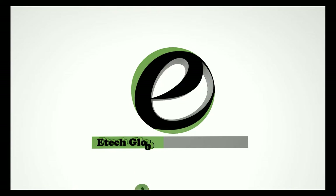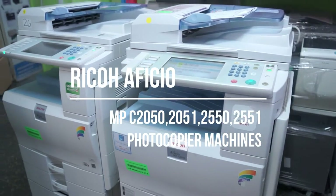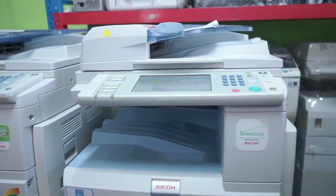Welcome to E-Tech Global Office Solutions. We are thrilled to introduce our lineup of Rico Aficio MPC 2050, 2051, and 2551 digital color photocopier machines.